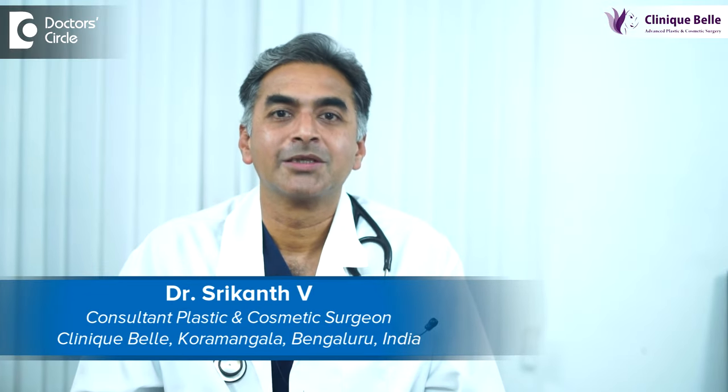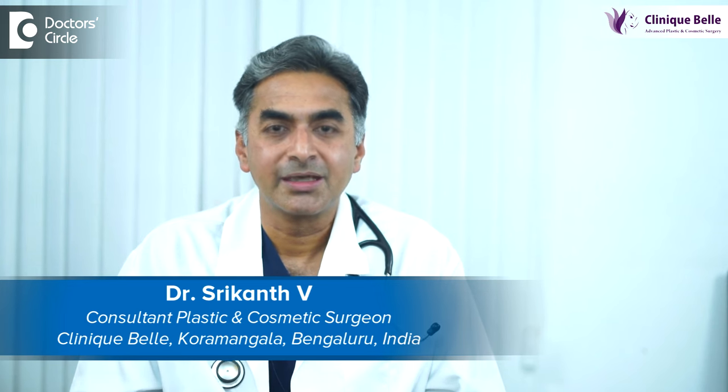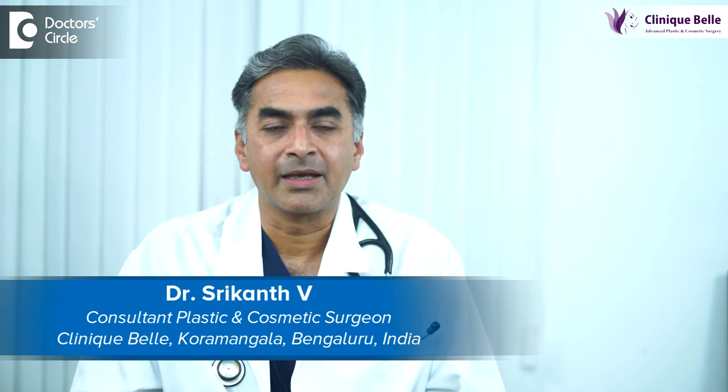Hello, my name is Dr. Srikant V. I am a practicing plastic and cosmetic surgeon. I practice at Manipal Hospital Bangalore and at Clinic Bangalore, which is also in Bangalore.